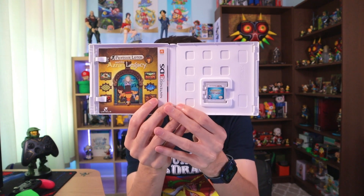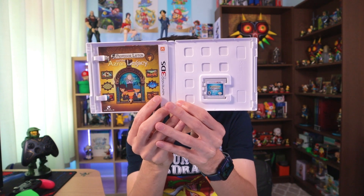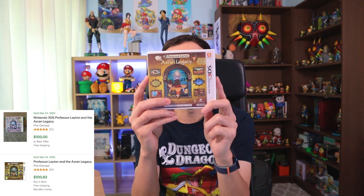Next is Professor Layton and the Azran Legacy, which has also gone up in price recently. Again, very clean — the game looks like it hasn't been played, with all the artwork, manuals, and everything inside in really good condition. This one is going for about $100 on eBay now, so I was really happy when I found it.